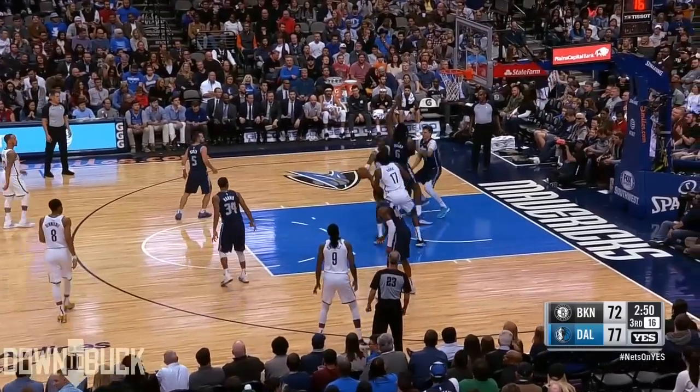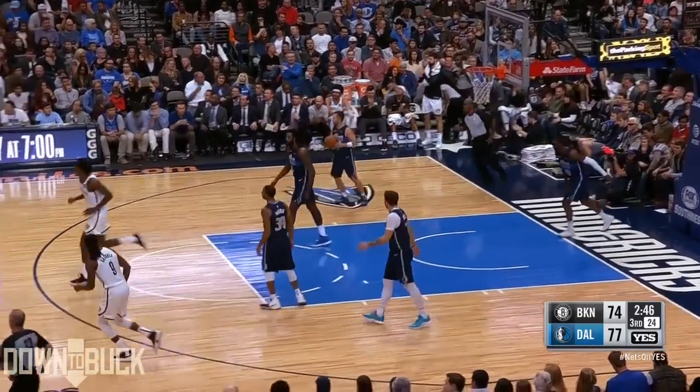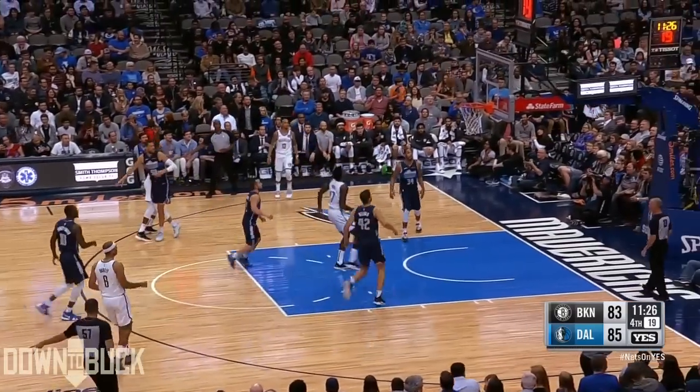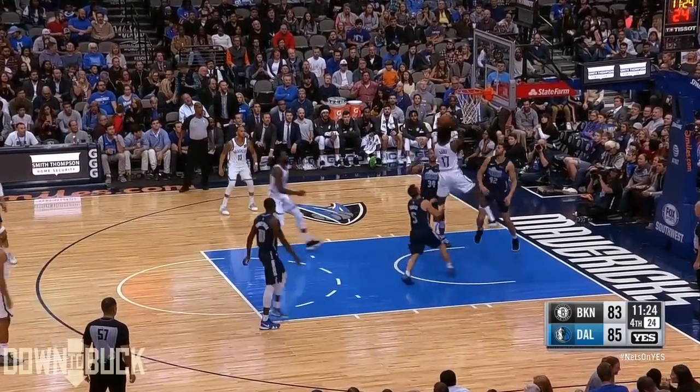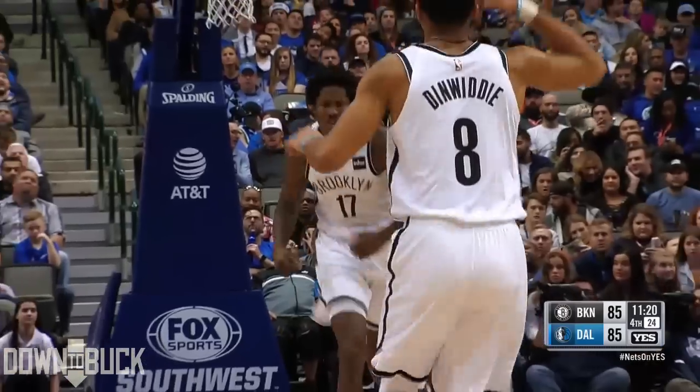Jefferson tried to shake and bake on Doncic, shovels it. Ed Davis inside! Nice communication between RHJ and Davis. Misses from three-point territory, Davis working the glass, finishes on the interior.